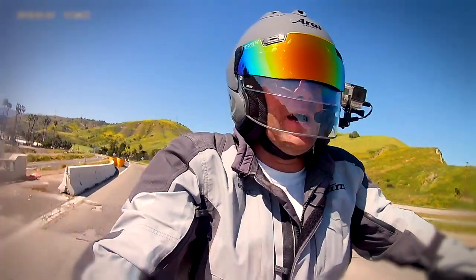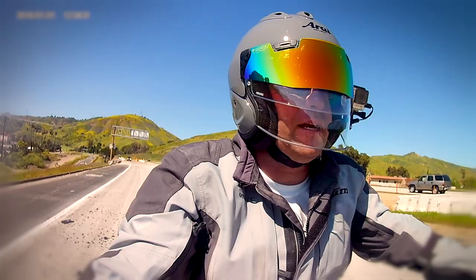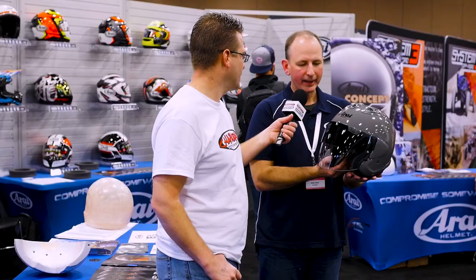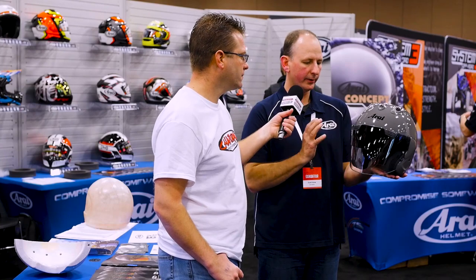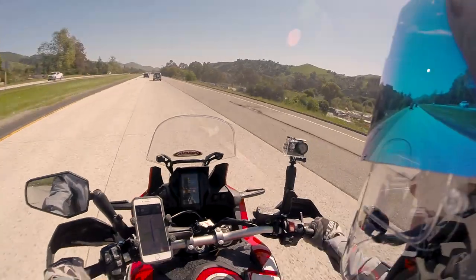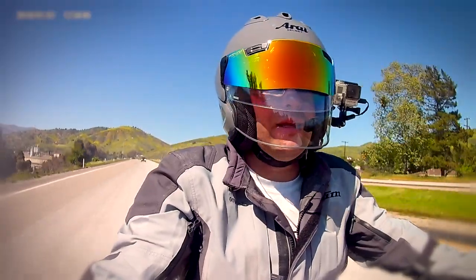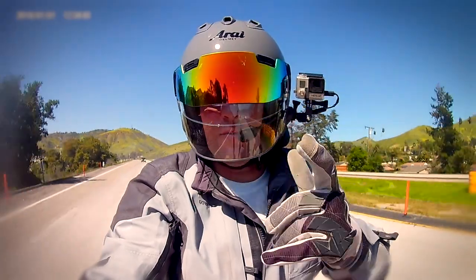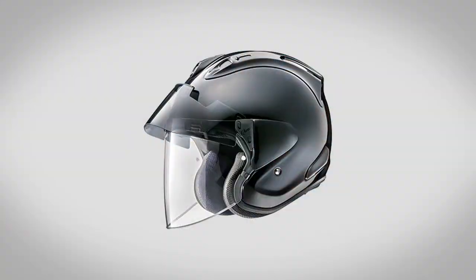We've already got a video out of the Ram X helmet from the Tucker Rocky show from 2019, so I'll put a link in the description showing you that helmet. That was before the helmet was actually released. The helmet just arrived here in the USA this week and will be in distributors in the next couple of days and at Chaparral Motorsports, available for purchase next week.